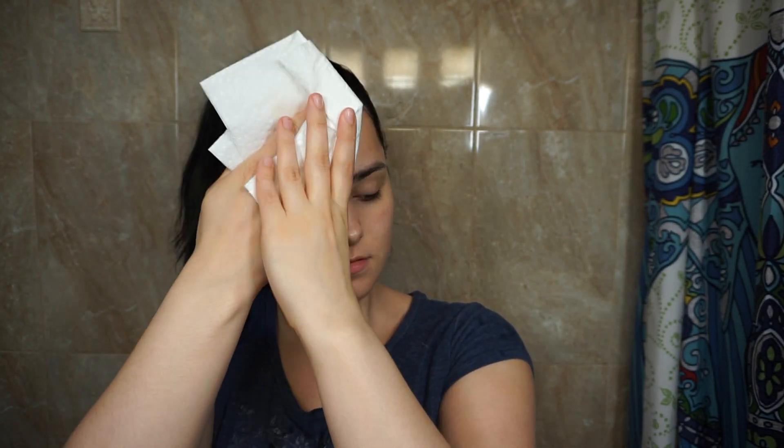She also suggested that I use a paper towel to wipe down my face after a cleanse, just because a bath towel or hand towel harbors lots of bacteria.